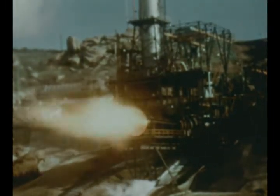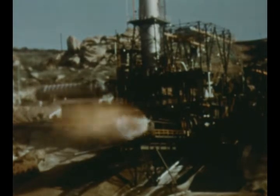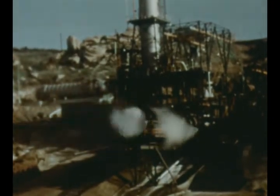Vertical test stand 3A, which is equipped to simulate altitude conditions, was reactivated with this initial static firing in March after completion of modifications.